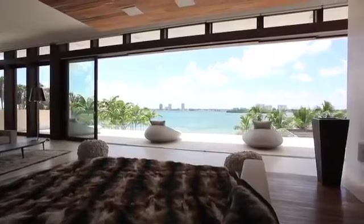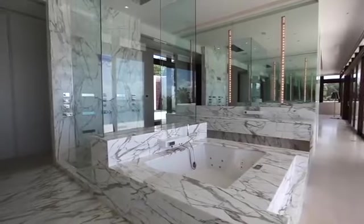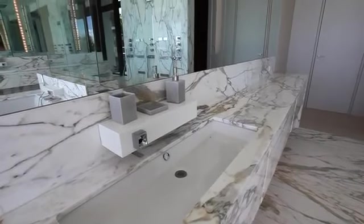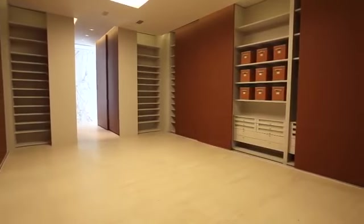Wake up to this view. Stroll to the master bathroom lined in extinct Calacutta gold marble, featuring a spa tub, huge glass shower, and double vanities. Now this is luxury. His and her custom closets with hand-stitched sliding leather doors provide space for everything.